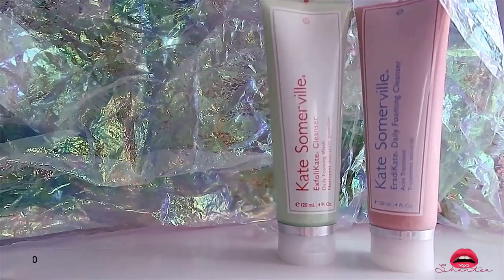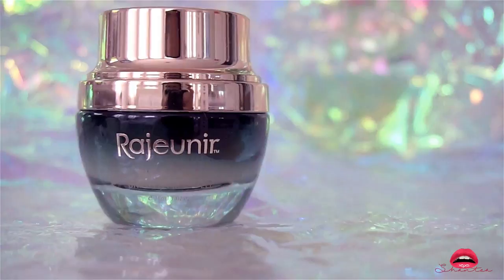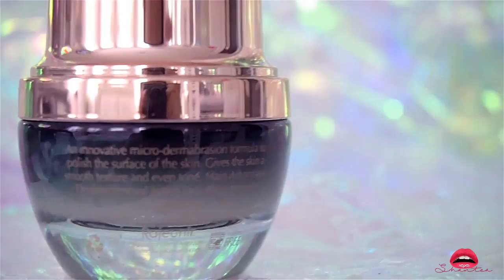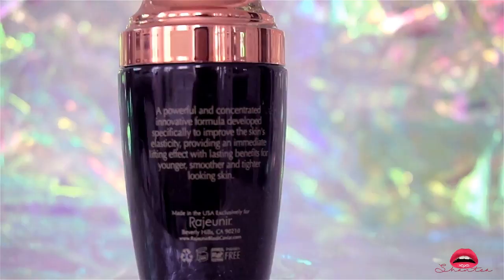The next two products are on the pricier side but I wanted to try them because I've had really good experience with caviar products. This is by Jeanure — this is the Brightening Peel, which you use for one to two weeks for younger looking skin. This is the Lift and Firm Serum — it's a nice little essence you can use on your face or neck and then follow with your day or night routine.